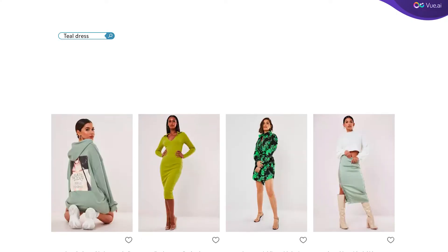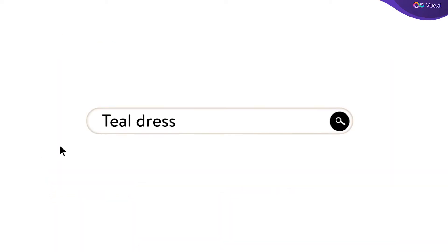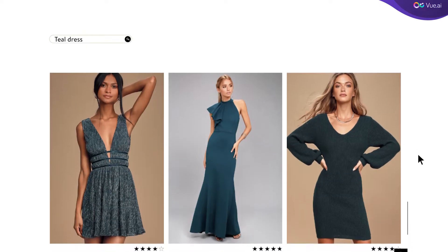So I went shopping for a teal dress on a website, but the search results showed me nothing that was remotely teal. Then I used the same keywords on another website and found exactly what I was looking for. Now this is a good example for great tagging.